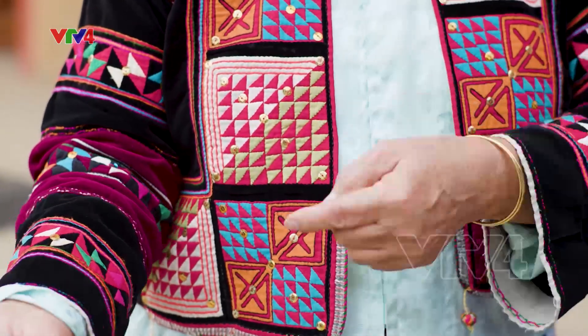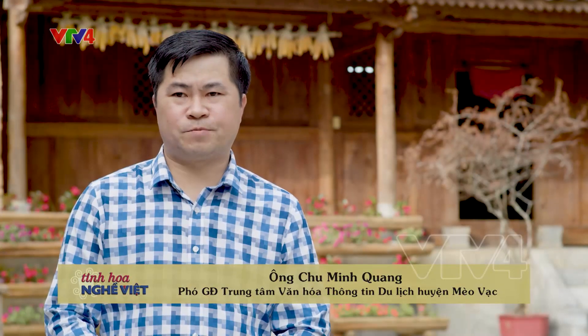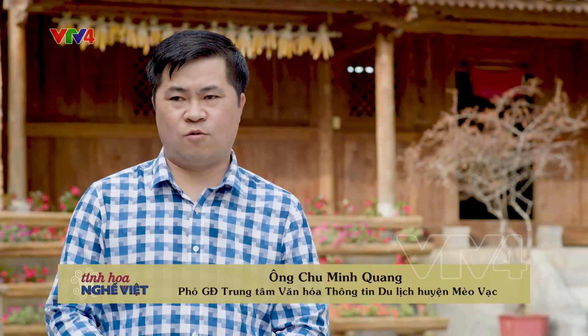Thổ cẩm của đồng bào Lô Lô Mèo Vạc có một nét rất đặc sắc. Nó được ghép từ những miếng vải và qua bàn tay của nghệ nhân, ghép lại những miếng vải, những màu sắc sặc sỡ đó để tạo thành một trang phục rất ấn tượng. Đối với đồng bào Lô Lô của Mèo Vạc, hiện tại vẫn còn lưu giữ được.